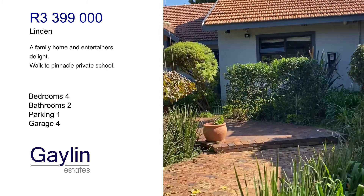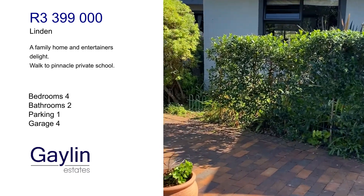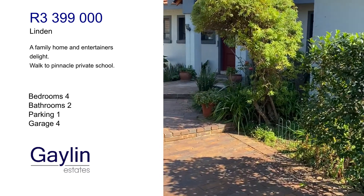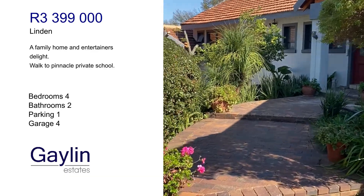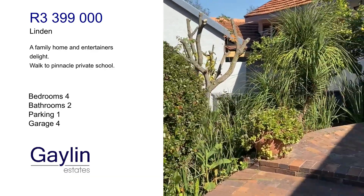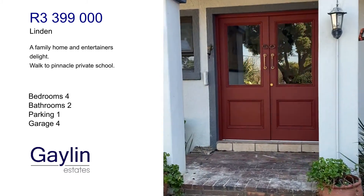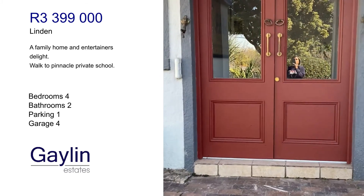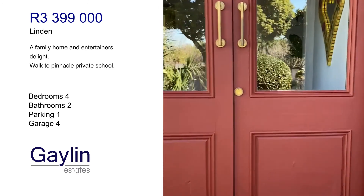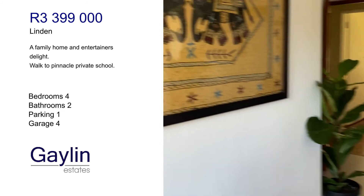The entrance, a bit of a pathway through the fully done-up garden. This is the front door, this is the entrance of the home as you come in.